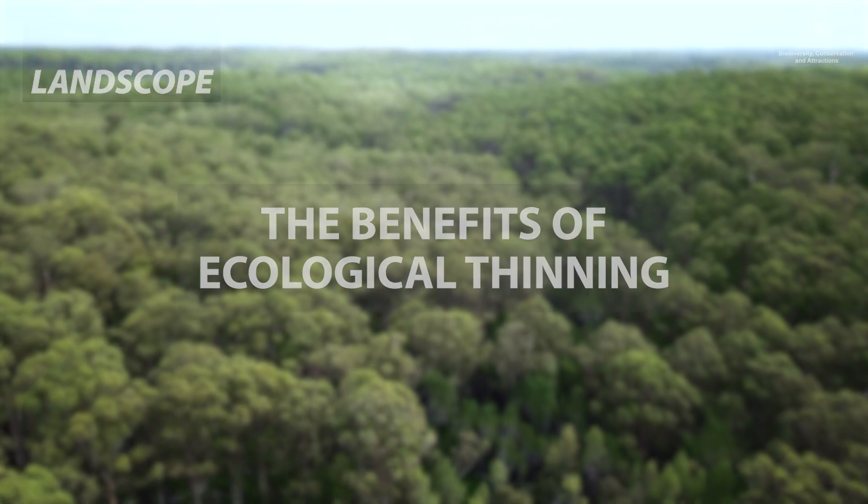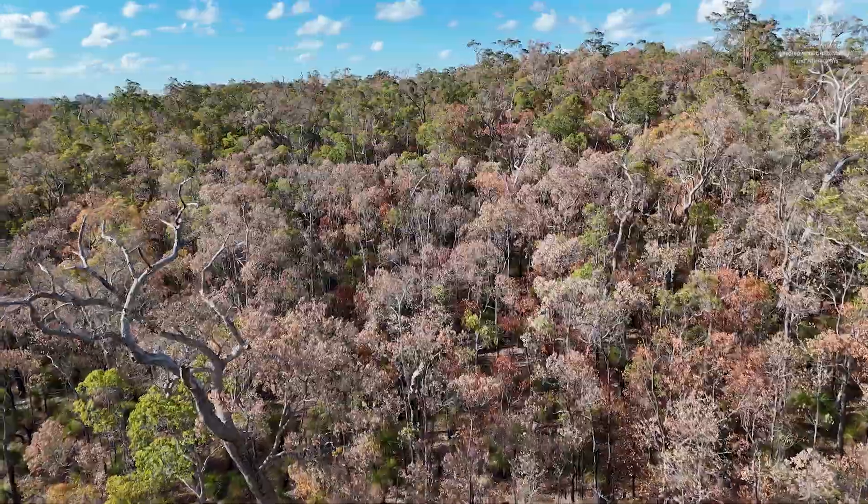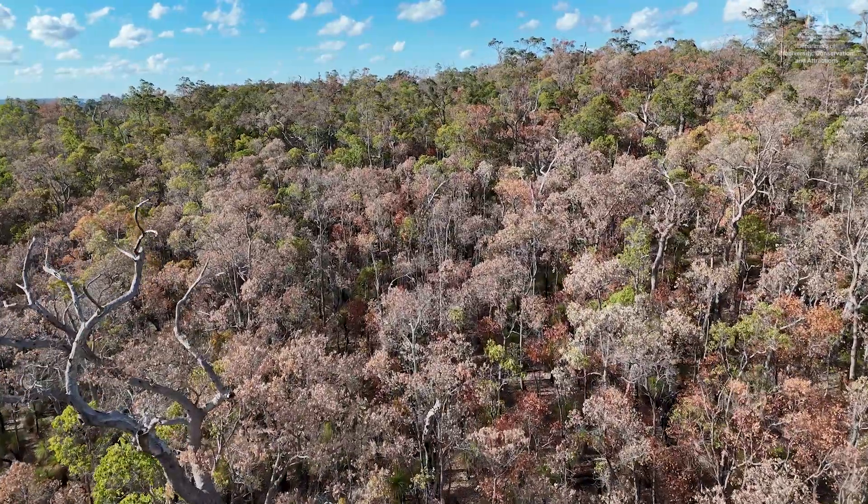Forest management is quite challenging with a drying and warming climate. We obviously have enormous challenges with regards to extreme temperatures and extreme drought.